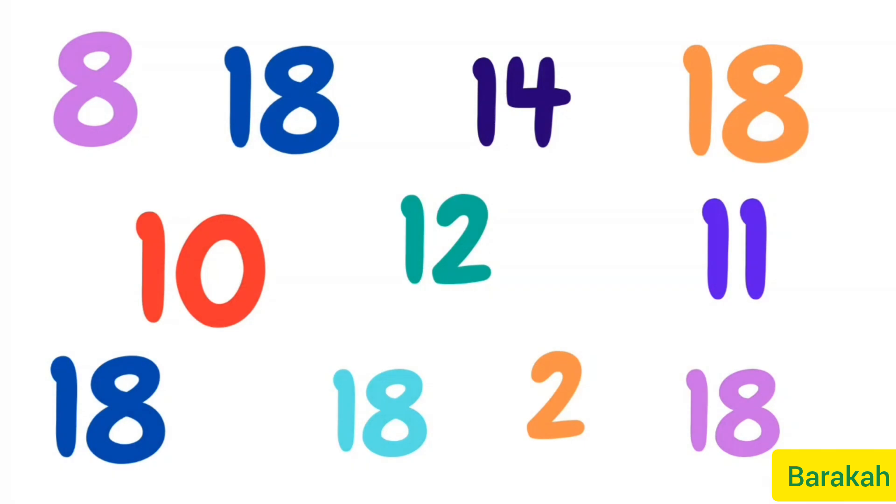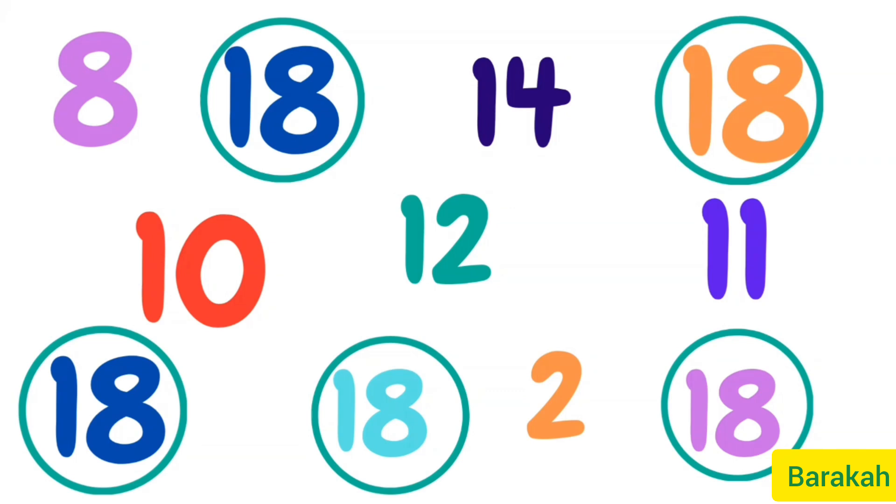Let's find out how many 18s are on the screen. Come on, you can do it! There are 5. Great job — 5 18s!